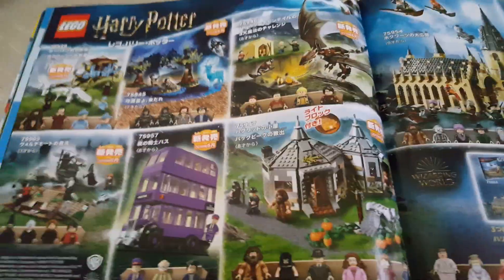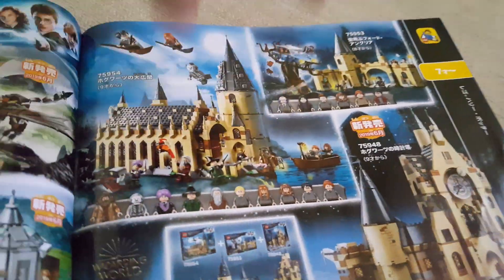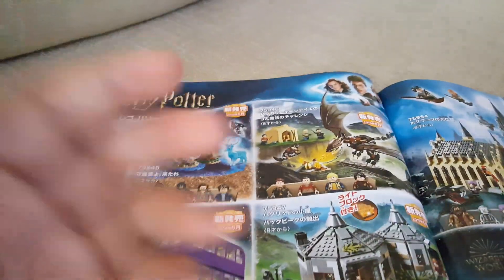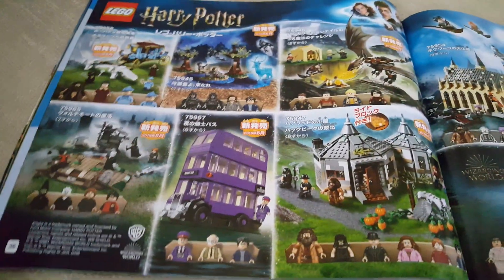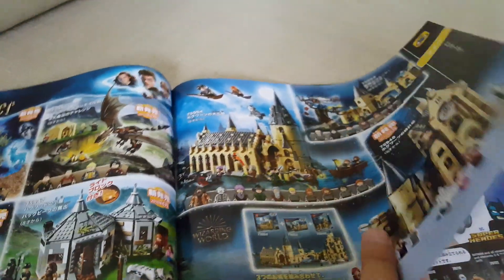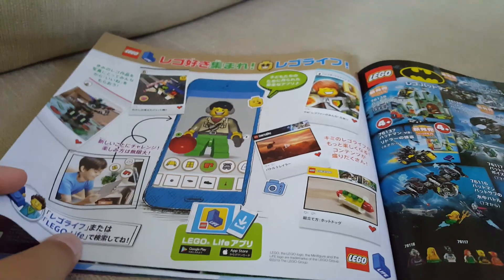Here we have the best part of the entire catalog and maybe even the best sets of 2019 — Harry Potter. I've reviewed some of these and I want to get the Clock Tower so I can connect it and make Hogwarts Castle. These are so incredible. My favorite is probably the Hogwarts Tower. Once I get that and the Great Hall, I'll put together the full Hogwarts Castle and show it all.